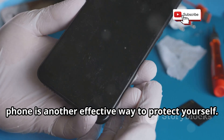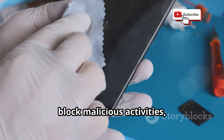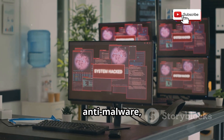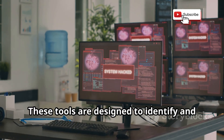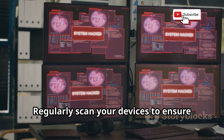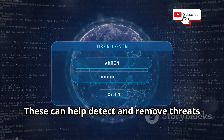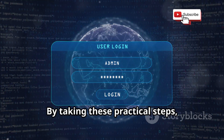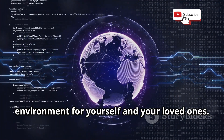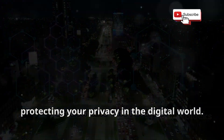Installing security software on your phone is another effective way to protect yourself. Security software can detect and block malicious activities, keeping your personal information safe. Look for anti-virus, anti-malware, and anti-spyware programs designed to identify and remove threats before they cause harm. Regularly scan your devices to ensure they are free from malicious software. By taking these steps, you can create a safer digital environment for yourself and your loved ones. Staying informed and vigilant is key to protecting your privacy.